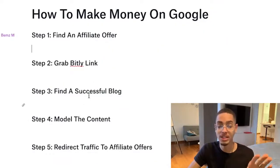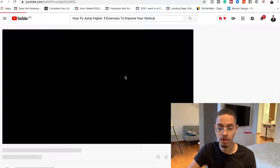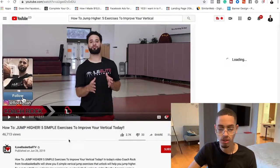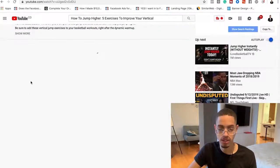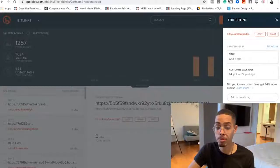To model the content: find the successful blog post, swipe that content, create your video, and model the thumbnails and titles of successful videos in that category. Then redirect your traffic. Looking at an existing YouTube video in this niche — clicking 'show more' — you can see the creator has a link in the description promoting their own product. Instead of creating your own product, just promote your Bitly affiliate link in the description.